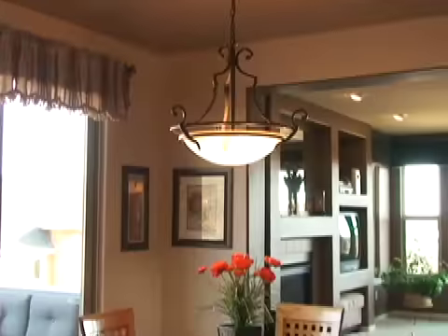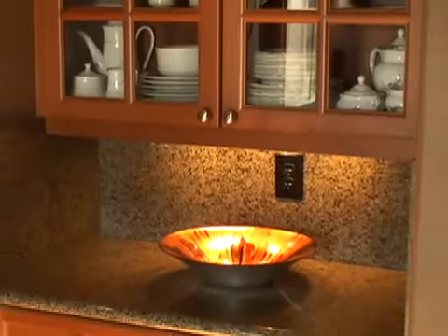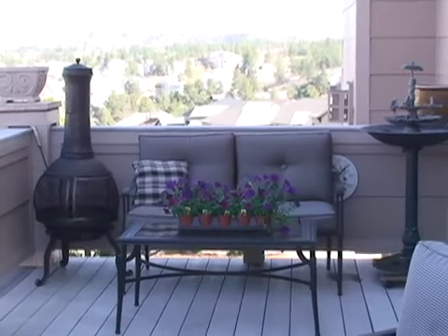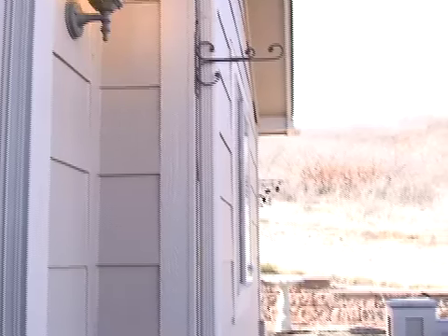This is a lot of home for the money. With central air and gas forced air heat, this home will keep you comfortable no matter the season. With double-pane windows, this home is very energy efficient. Professional landscaping with a built-in sprinkler system and custom exterior lighting will help keep this house looking like a show home.